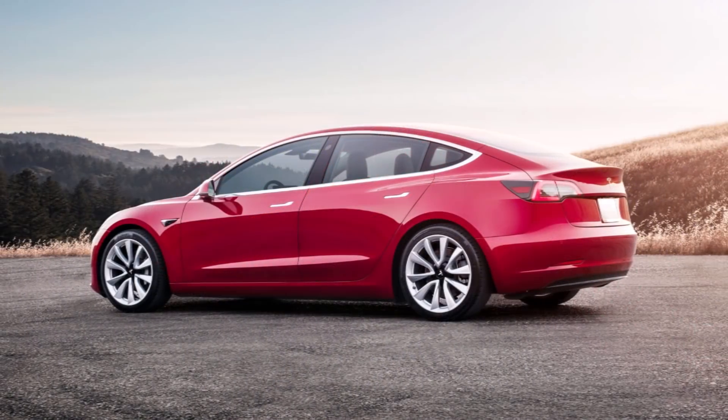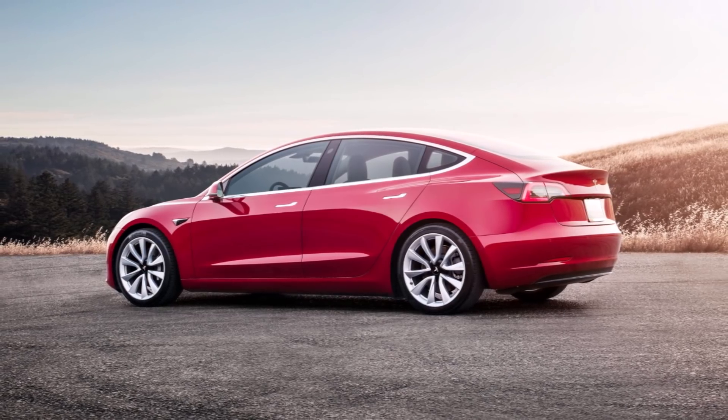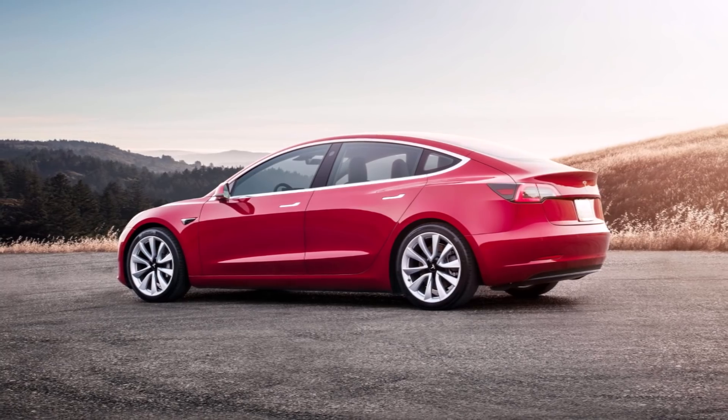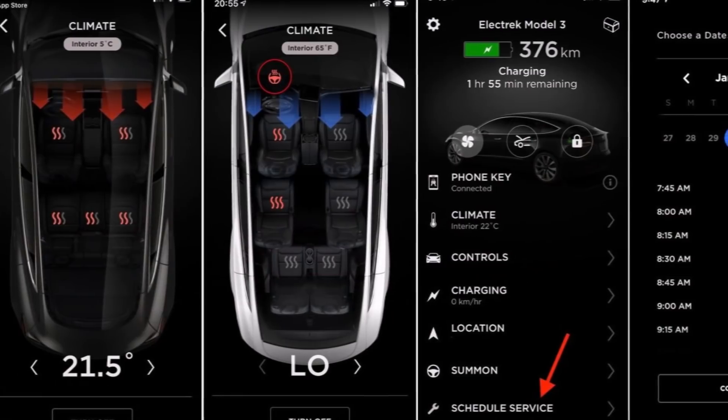Your car will now display a slightly higher range to more accurately reflect the capacity of the battery, the electric car maker noted. So we're just learning a more accurate range — not really an increase — but still it's very good news.